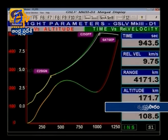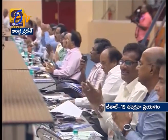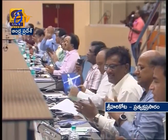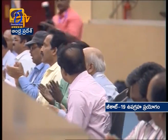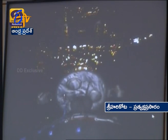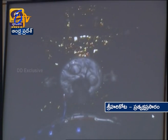Maybe another 30 seconds to go. 944 seconds — cryo engine shutoff. The C25 engine shutoff command has been issued at 945 seconds. The vehicle is at an apogee of 35,000 by 170 kilometers. GSAT-19 has been successfully separated. We just heard the announcement — GSAT-19 communication satellite has been successfully separated at 960.8 seconds.